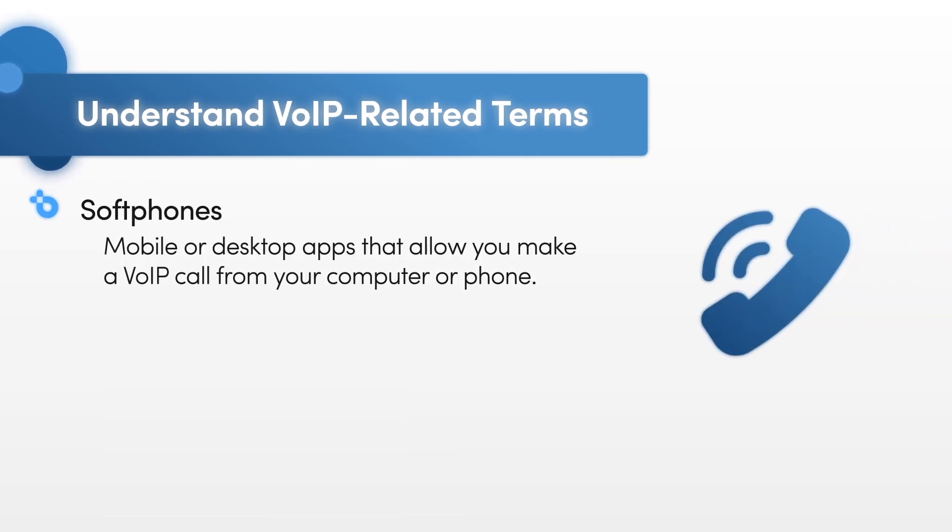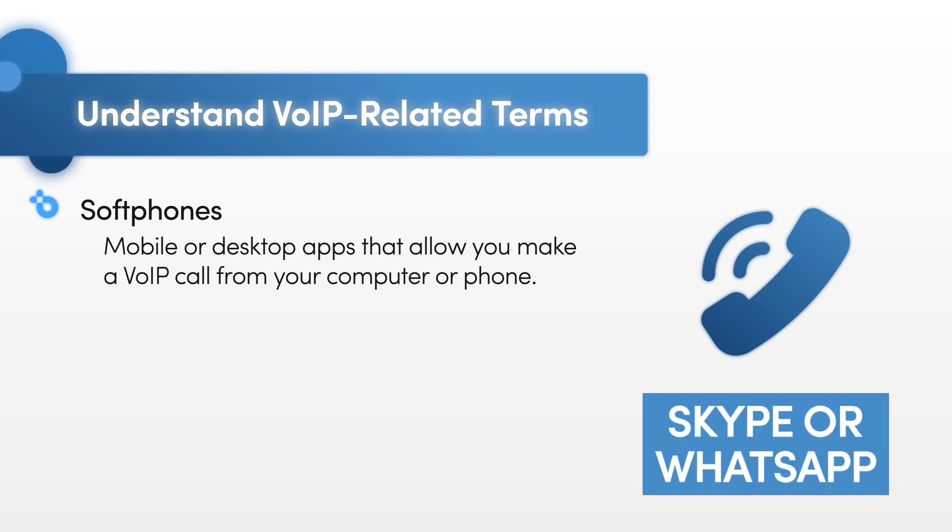Soft phones are mobile or desktop apps that allow you to make a VoIP call from your computer or phone. If you've ever used Skype or WhatsApp to make a call, you've used a soft phone.